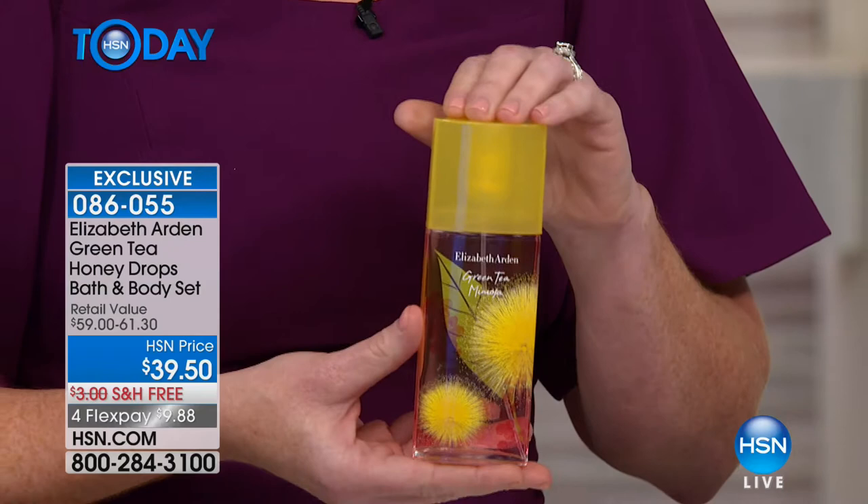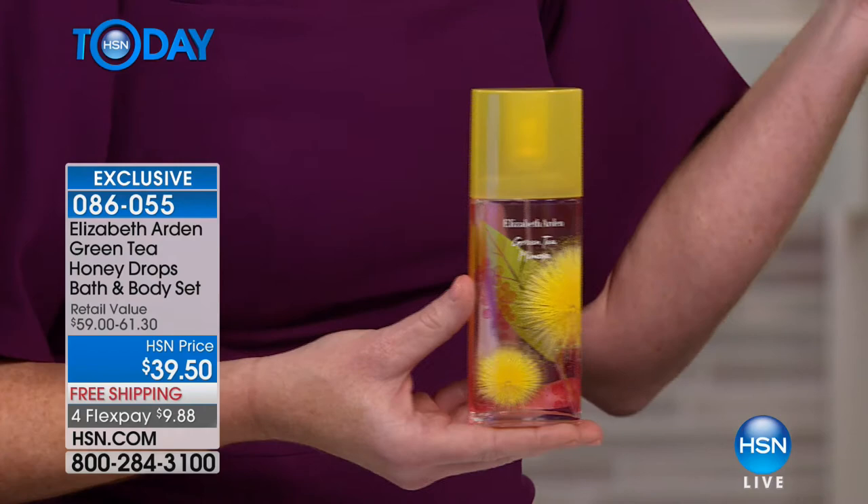Here's what you need to know about green tea: green tea is a number one seller for us. The green tea fragrances, including the fig and the mimosa, may act like a scent, they may smell like a scent, but there's so much more. What you're getting with green tea mimosa and green tea fig is an experience, a mood.